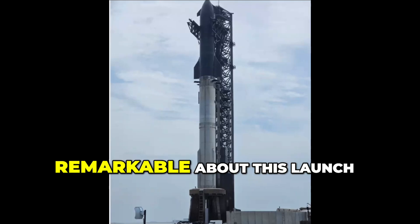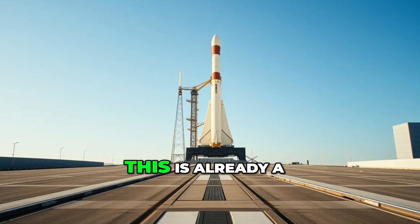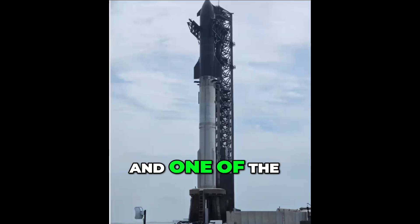What's remarkable about this launch is that it's already a reuse, even though this is a very early testing phase of the Starship rocket. This is already a reuse of the booster, so this is the second time this booster has successfully launched. And one of the engines inside is actually on its third use.